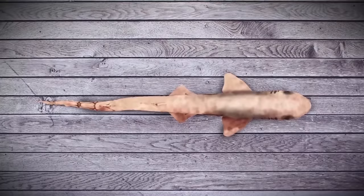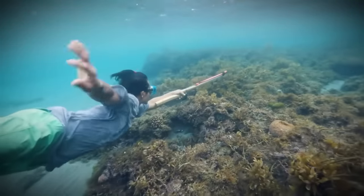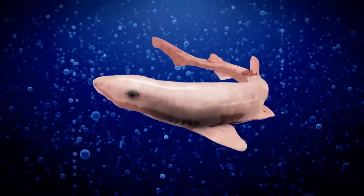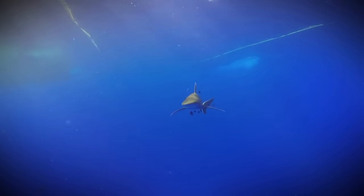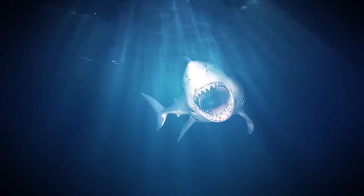Even weirder is the fact that the shark was living a perfectly normal life until the fishermen rudely pulled it out of the ocean. It was three years old at the time of its death and even had a belly full of food. For sharks, it apparently doesn't matter if they have teeth or skin or not — they are still top predators.